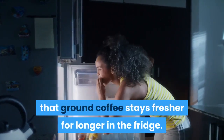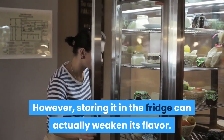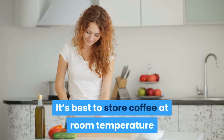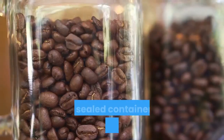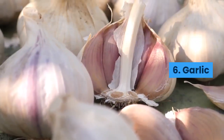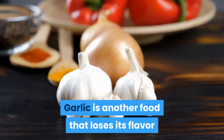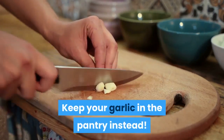Six: garlic. Garlic is another food that loses its flavour when stored in the fridge. Keep garlic in the pantry instead. Seven: onion. Onions don't like being in the fridge — they will last much longer in a ventilated area like the pantry at room temperature.